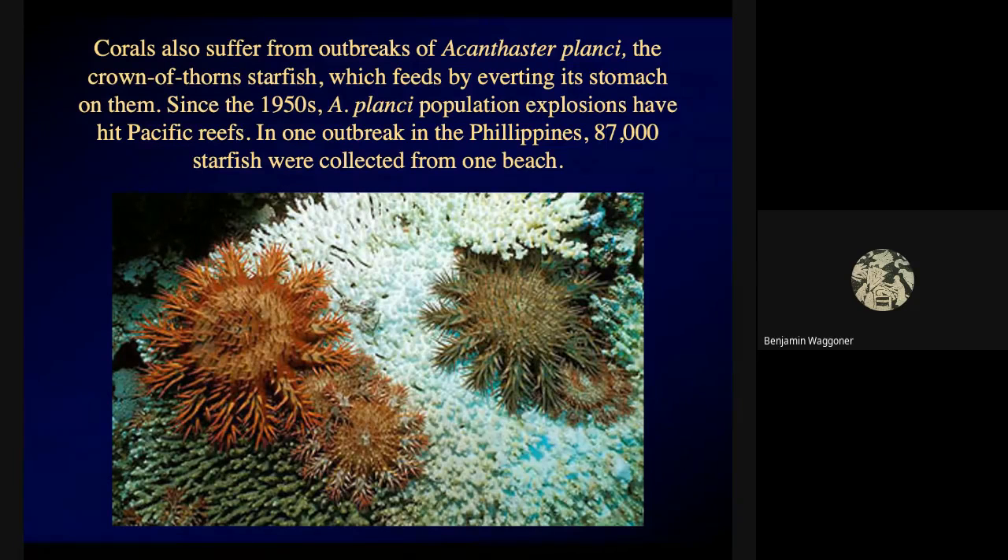In the Pacific region, corals also suffer from outbreaks of a starfish called the crown of thorns starfish, Acanthaster planci. Starfish have this amazing way of feeding — they can turn their stomach inside out, stick it out through their mouths, and digest and absorb food outside their bodies. Some starfish specialize in pulling clams open and inserting their stomachs between the shells. Acanthaster planci just crawls over coral, turns its stomach inside out, and slurps up and digests the coral right there.